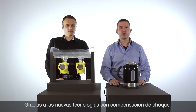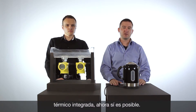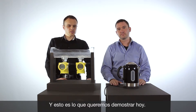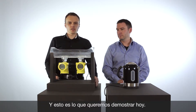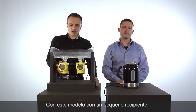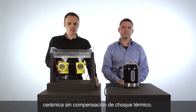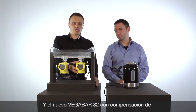Thanks to new technologies, it is now possible because of the integrated temperature shock compensation to solve this. To demonstrate this new technology, we have here a demonstration model. On this demonstration model we have mounted a VegaBar 52 with a ceramic cell with temperature shock compensation, and we also mounted a VegaBar 82 with a ceramic cell with temperature shock compensation.